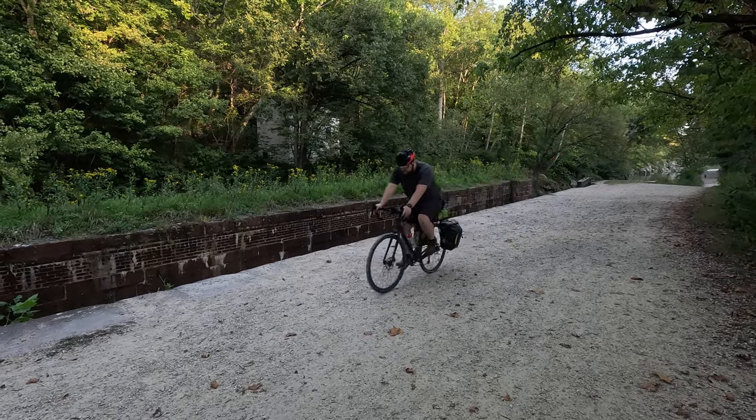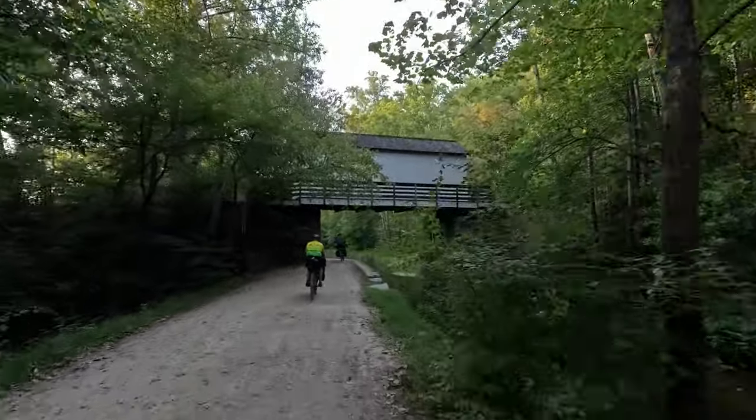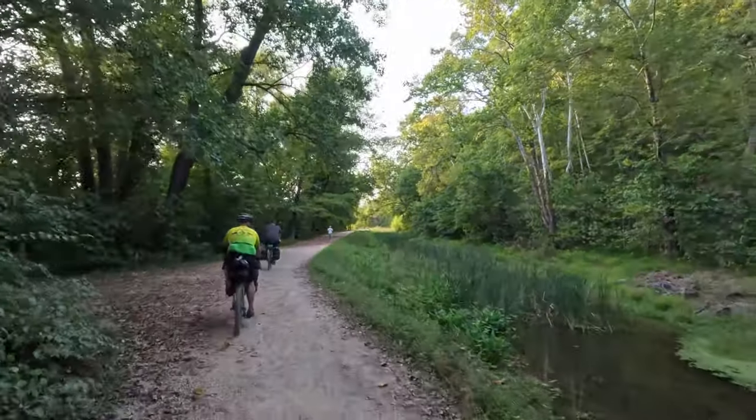When heavy flooding threatened the canal, guard walls and guard gates like this one were used to protect the canal. In the event of a break in the canal embankment or opening of sinkholes, planks would be lowered to limit the loss of water to that section.